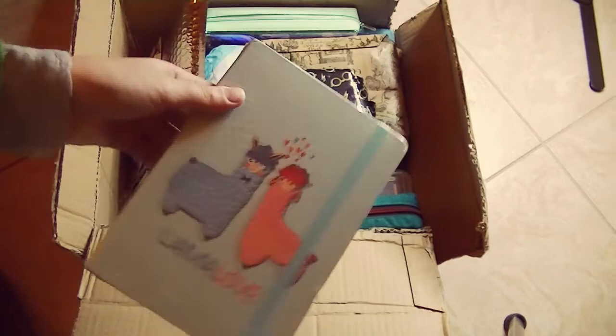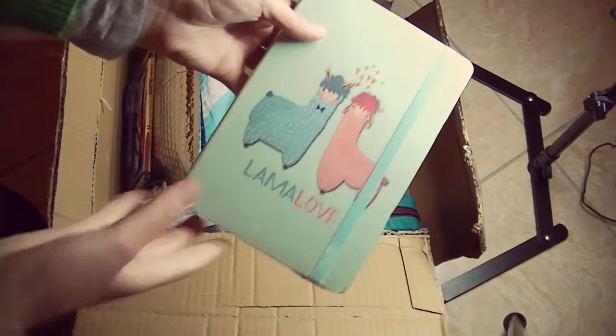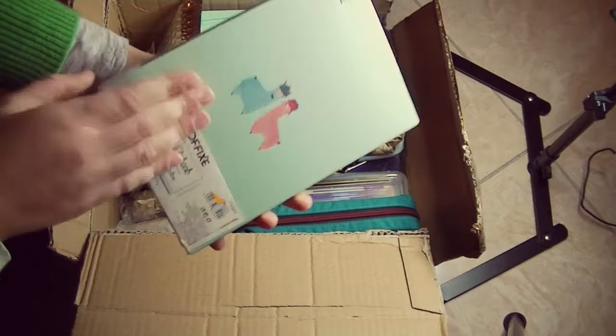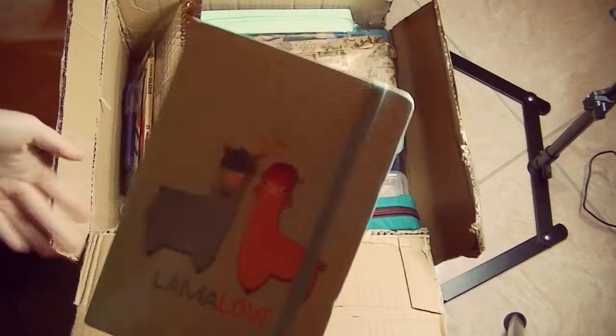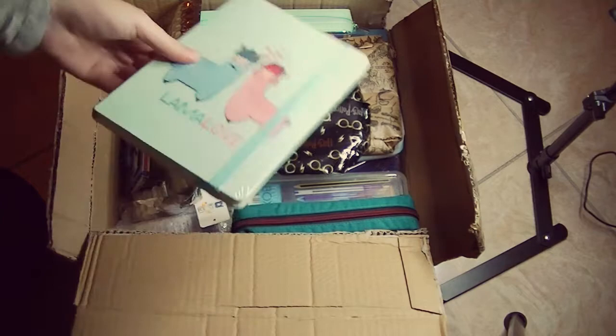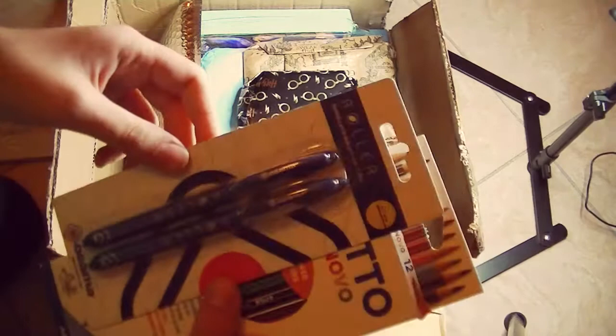I'll start with the first thing I see. Look how cute! I'm really sorry for the bad lighting — it's nighttime, so I'll try to move my ring light a bit closer. First we have this Lama Love journal. I really needed a new art journal because I'm almost finished with mine, and I'm sure I'm going to use this one next. It's absolutely wonderful. This alone would have been enough as a happy mail — thank you!